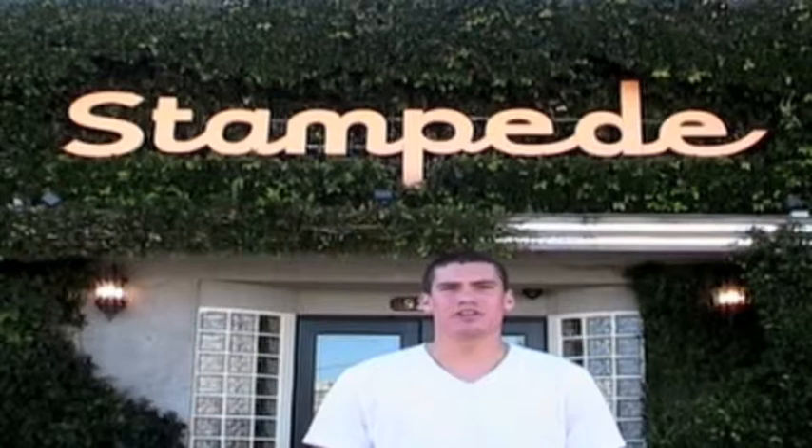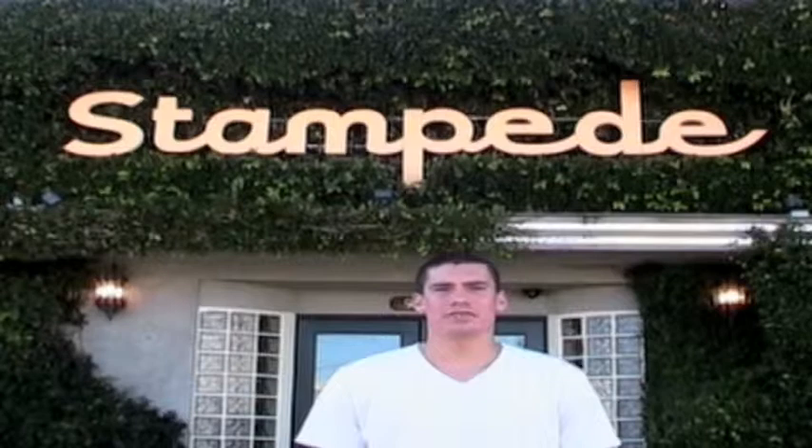Hi, this is John Orr. I'm going to be doing a pre-fire plan of Stampede Post Productions, which is located at 931 North Citrus Avenue in Hollywood, California.